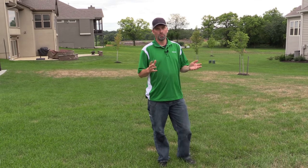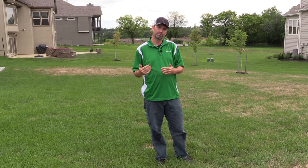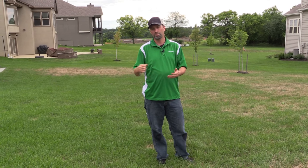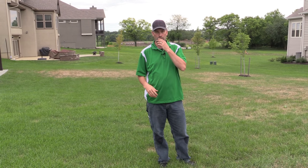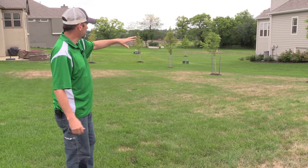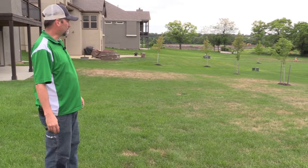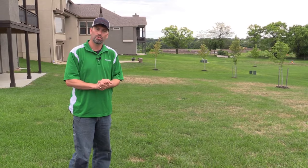Thanks for joining us today — hopefully you learned something on identifying grub worms. All it takes is a little work: get down, pull on the turf, look for lesions on the leaf blade for fungus versus the turf pulling up with an air pocket underneath and finding the grubs. The grubs eat the root system so there's no contact holding the turf down — it pulls up really easy. You'll see a lot of brown on the very west side and southwest side of the yard. If you think you have an issue, give us a call — ProTurf Lawn Service, 816-318-1090 and proturflawn.com.